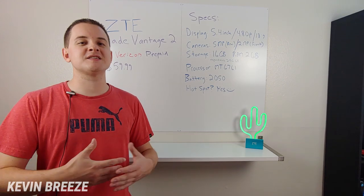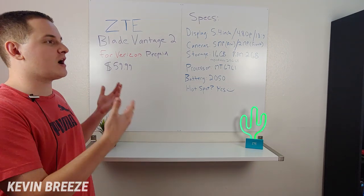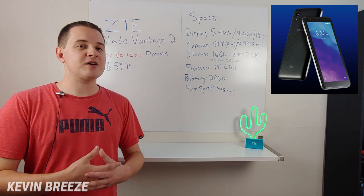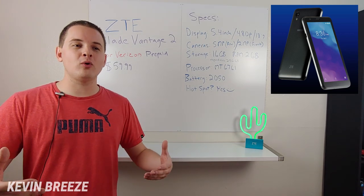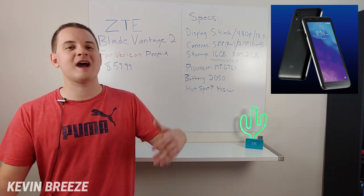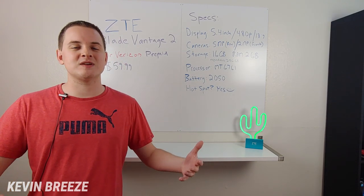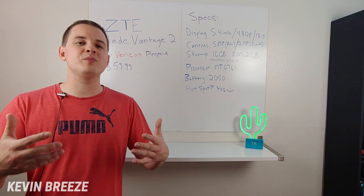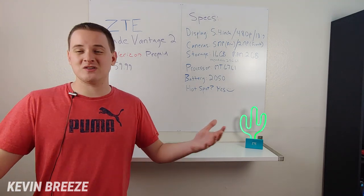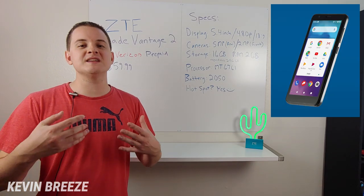There's been a lot of hype and excitement about the Axon 10 Pro, but in addition to that, they've also launched the Blade Vantage 2. Don't get too excited about this phone — it's definitely a very low-end device meant for people who occasionally use their device. If you're a power user, go with the Axon 10 Pro. But if you just want occasional phone calls, texts, a little social media and web browsing, and don't want a feature phone — which really aren't worth getting in 2019 — then the Blade Vantage 2 might be a decent choice for you.